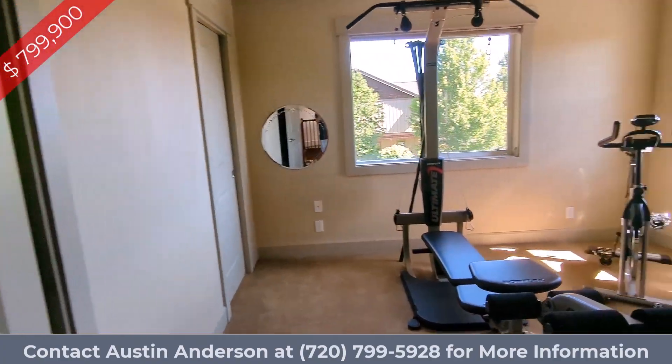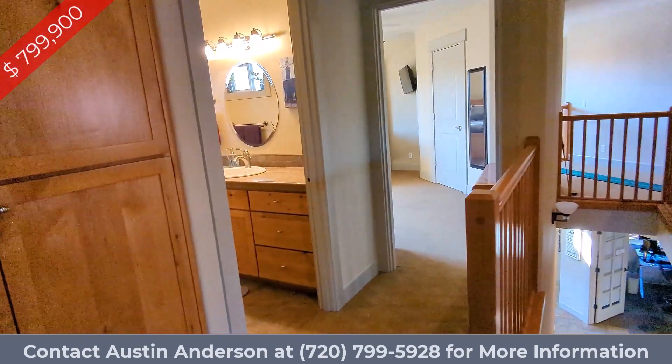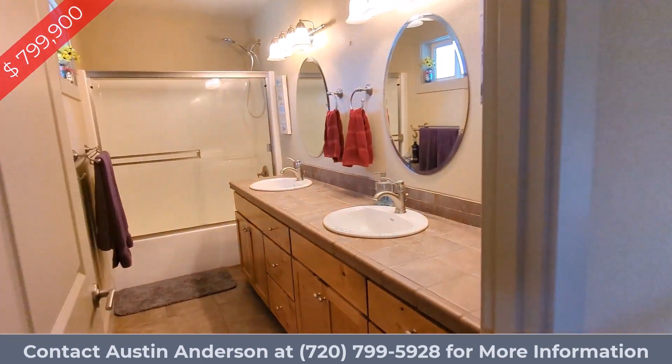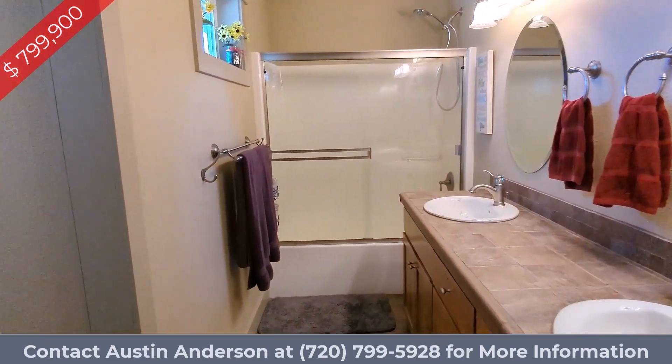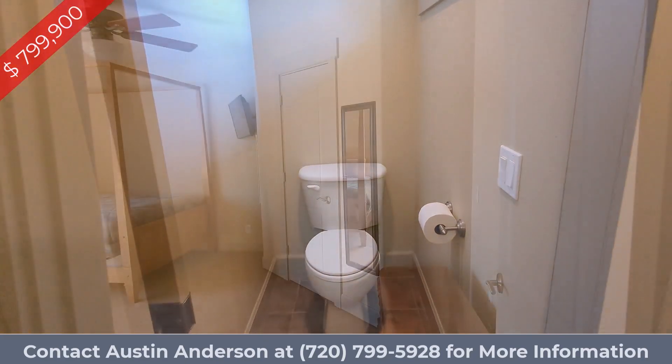As we make our way upstairs, we're greeted with the first bedroom that's on the corner of the house, providing ample light. The guest bathroom has a double vanity, a shower, a tub, and even a pocket door for the toilet.